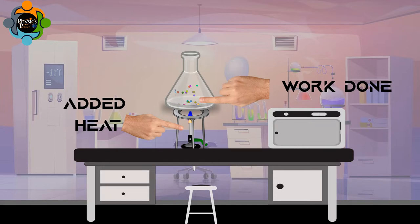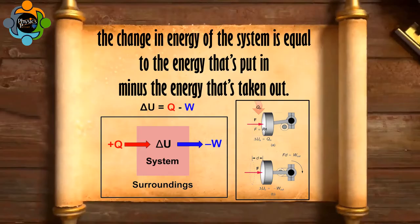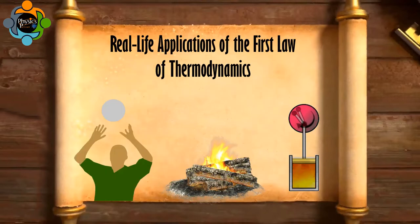This is commonly written as: ΔU = Q - W, where ΔU is the change in internal energy, Q is the heat added, and W is the work done by the system. In other words, the change in the energy of the system equals the energy put in minus the energy taken out.